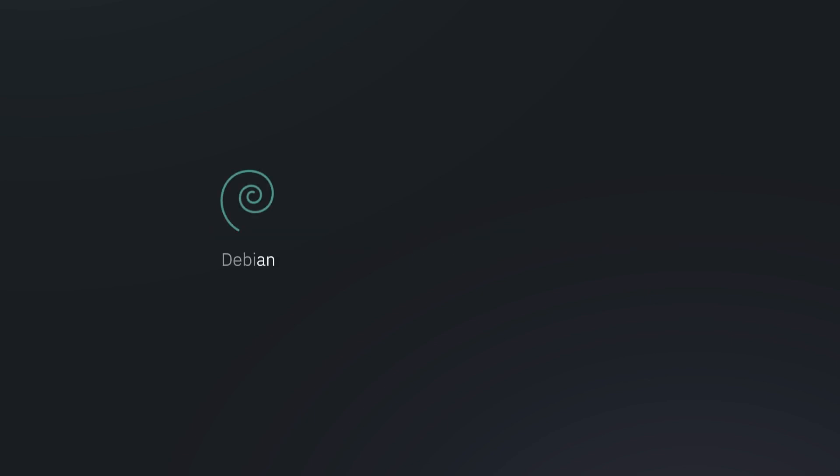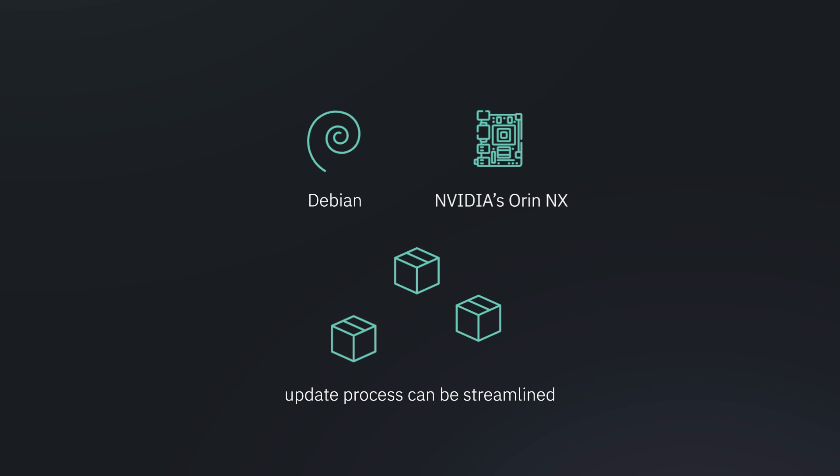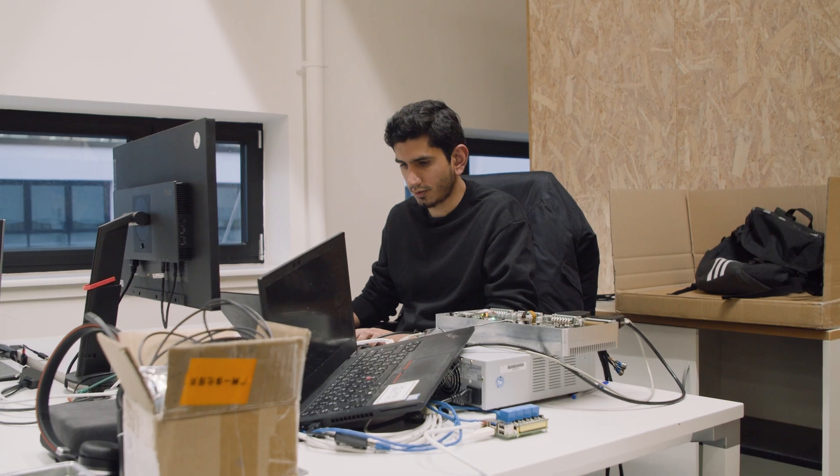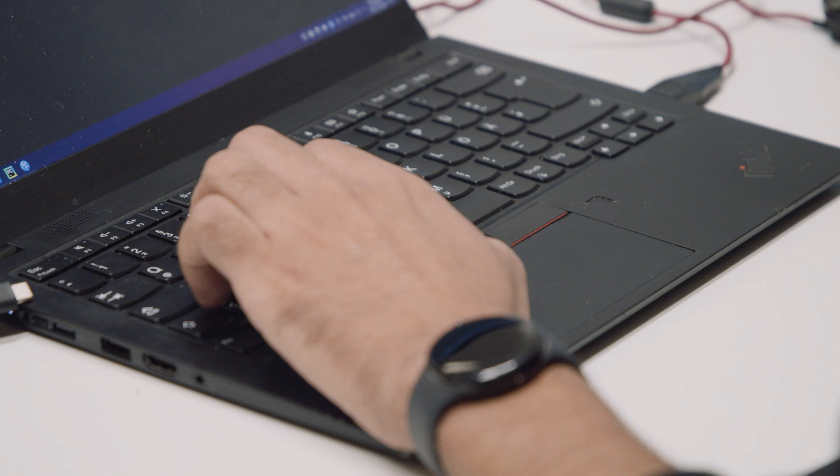By pairing Debian with NVIDIA's RNNX, Arculus can streamline the update process for packages available in the local Debian repository. We can integrate with our package management system, making it easier to roll out updates and provide security features.